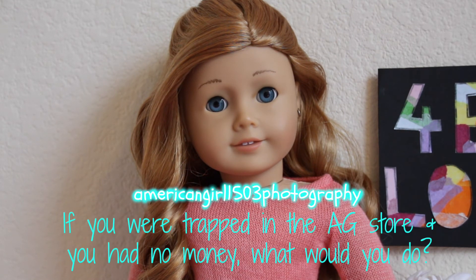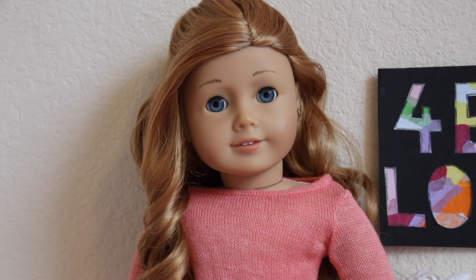She also asked, if I were trapped in the American Girl doll store and I had no money, what would I do? So to be honest, you know all of those dolls on display — I would actually go to every single one of them and go fix their hair.